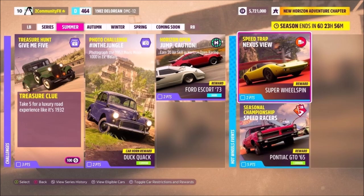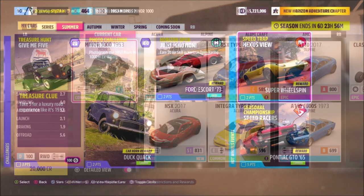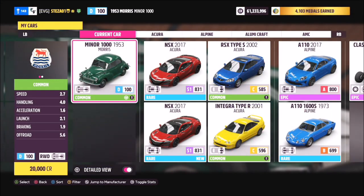Hello and welcome back to the channel. Today you join me for this week's photo challenge guide, which is called 'In the Jungle'. This week's challenge wants you to photograph the 1953 Morris Minor 1000 in Ek Balam. So without further ado, let's take a look at the car in question — this is the 1953 Morris Minor.